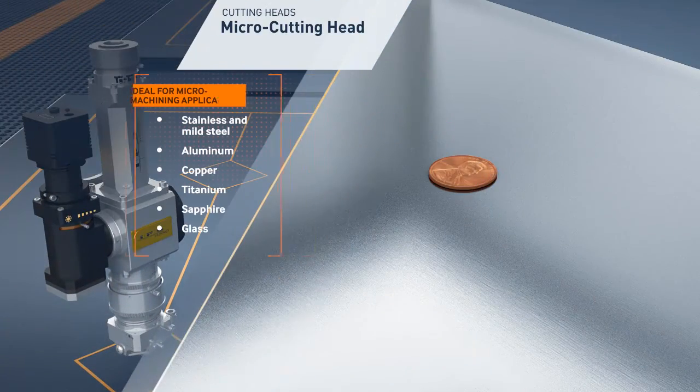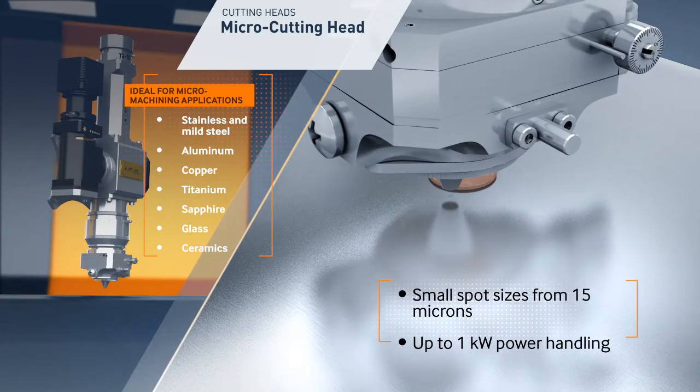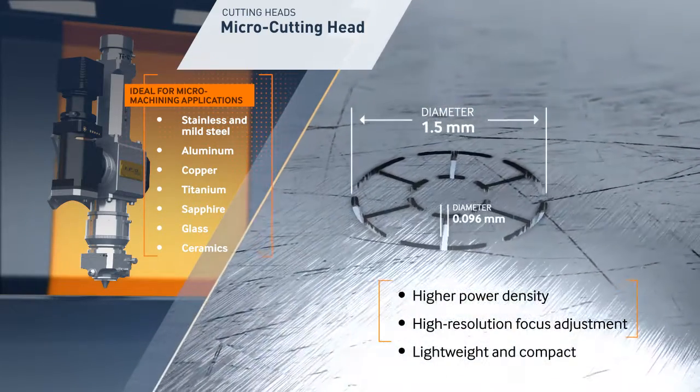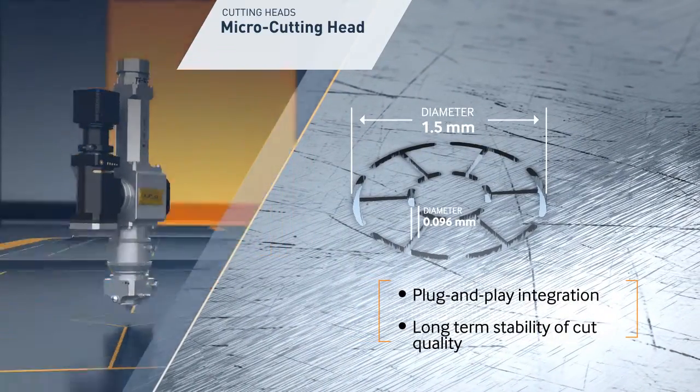IPG micro cutting heads are the ideal solution for micro machining applications requiring small spot sizes and high-resolution focus adjustment. Low absorption optics and a completely sealed architecture provide long-term stability of cut quality even at high laser powers.